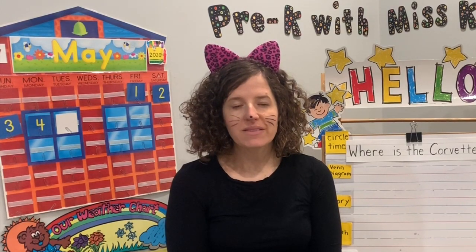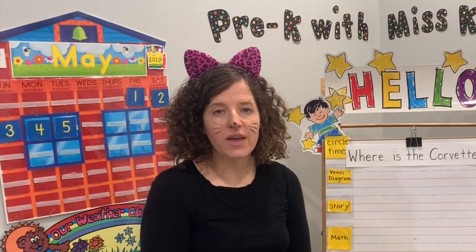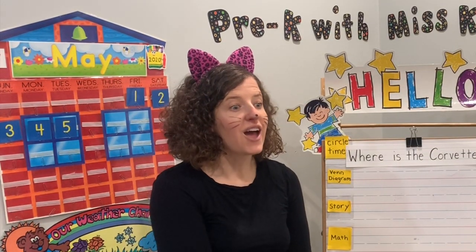Hi friends! Welcome to Pre-K with Ms. K. Today I am joined by Mr. Bear. This week our lessons are going to be all about cars!